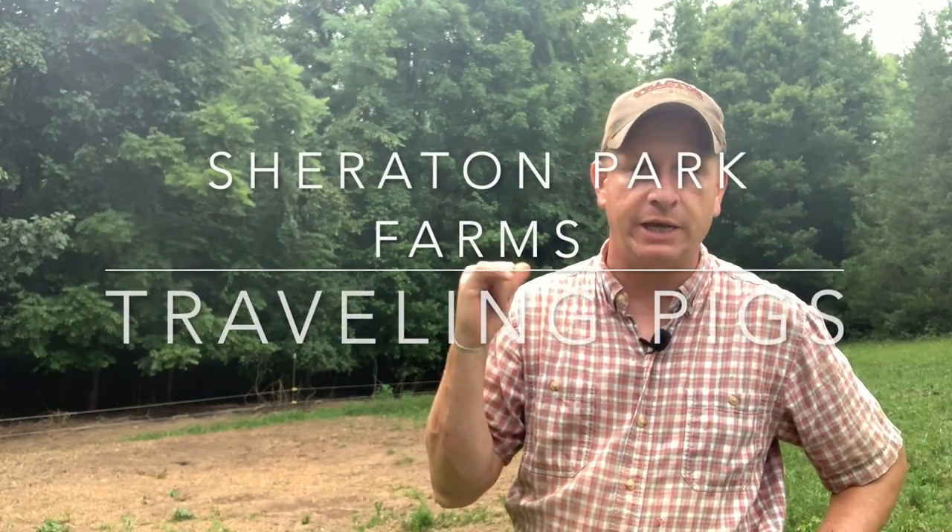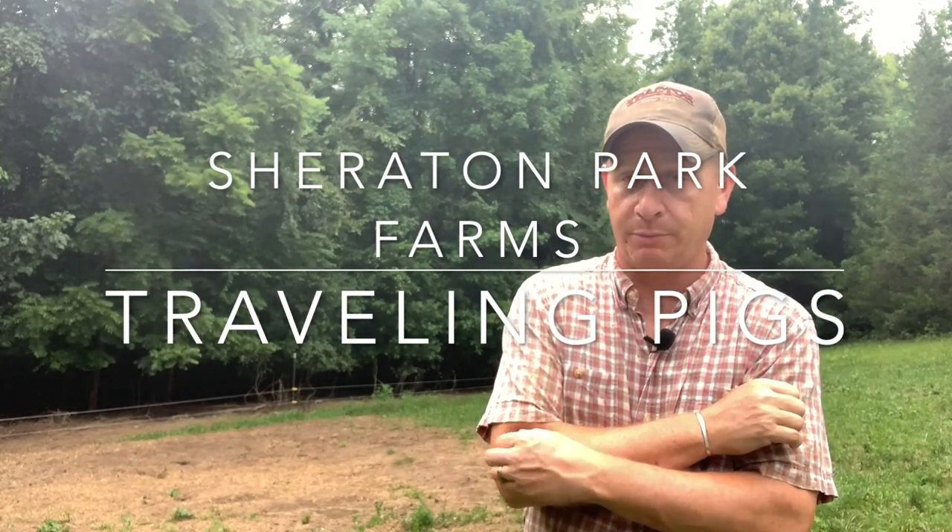Hey friends and neighbors, this is Chuck out at Sheraton Park Farms. Welcome back to the farm. So it's time to move some pigs. We've got a set of pigs out here that are going to processing in a couple days — less than a week now — and it's time to move them out of the paddock they've been in for a couple weeks onto a new paddock that we're also going to use as our load and chute. Hang out with us for a little while.